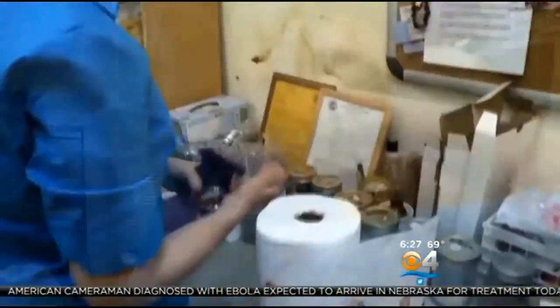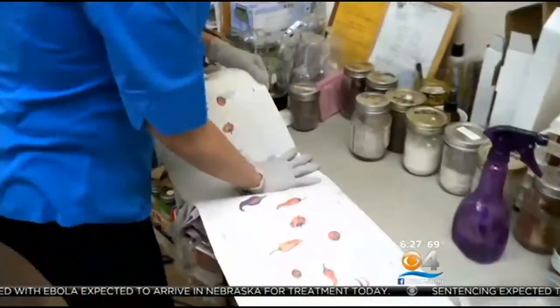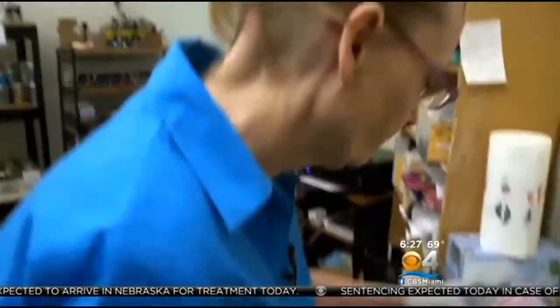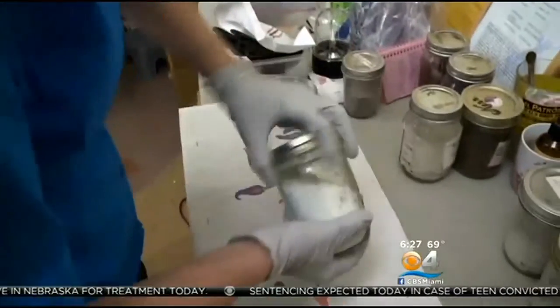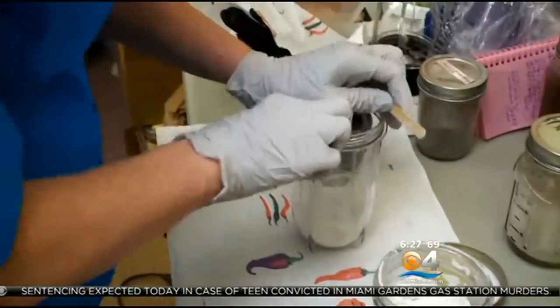Kim says she takes extensive safety precautions in her home. She wears gloves, ties her hair back, cleans her mixing table with alcohol, and stays away from her kitchen to avoid food contamination. If you are as sanitary as you can be, it makes a difference.